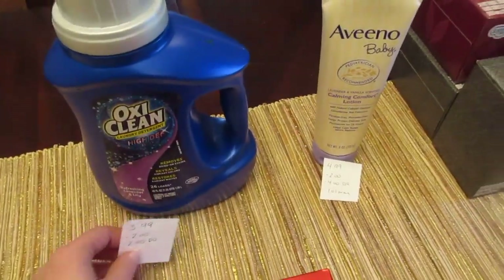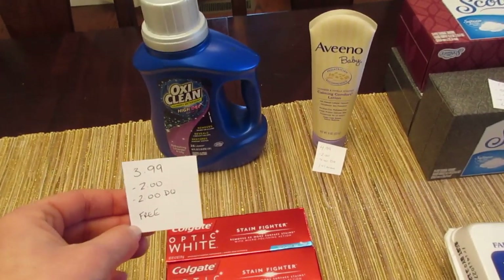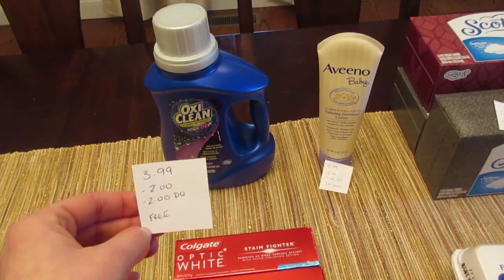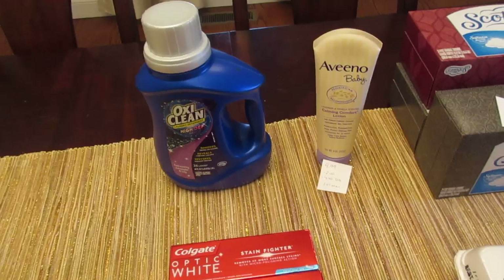I tried the OxiClean again, because last week it was $3.99 but the digital coupon did not work. I still had the digital coupon and they're still $3.99 this week. I used a $2 coupon from coupons.com, and this time the digital did work, so it's a freebie.